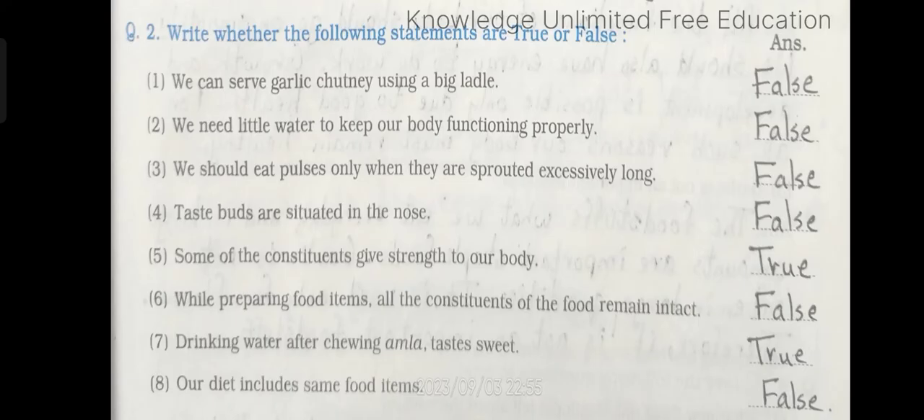Number 7: Drinking water after chewing amla tastes sweet. Answer: true. Number 8: Our diet includes same food items. Answer: false.